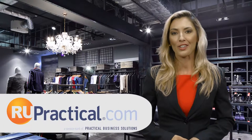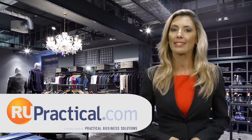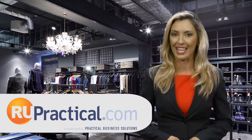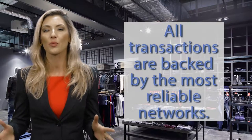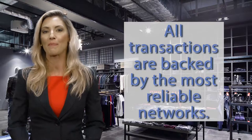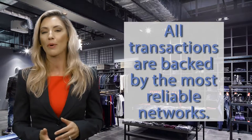As a register-independent sales organization of Bandit, Practical Business Solutions provides the best and lowest cost electronic transaction processing services in the industry. We have aligned ourselves with the strongest processing partners and banks in the country, ensuring that all transactions are backed by the world's most reliable networks. This gives our clients peace of mind and allows them to enjoy tremendous savings.